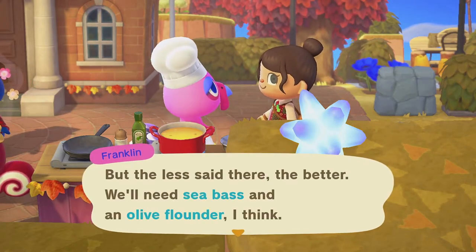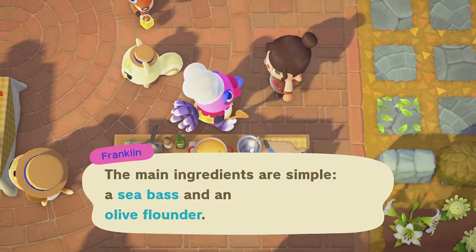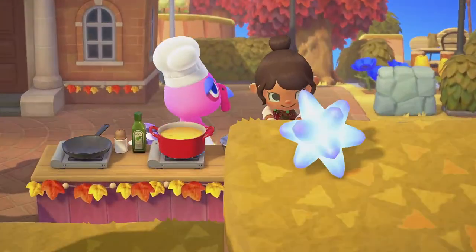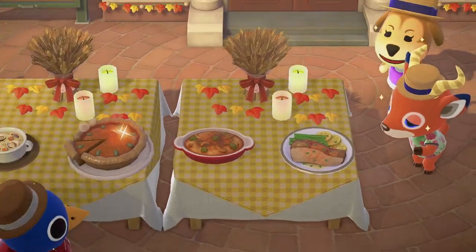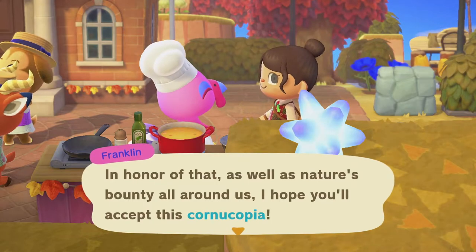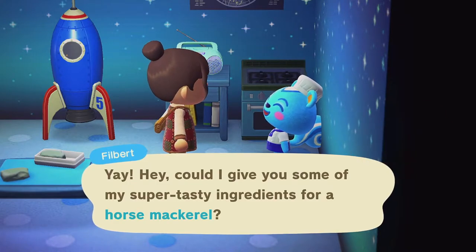The last recipe that we cook with Franklin is fish muniere. In the northern hemisphere, Franklin asks for one sea bass and at random either one dab fish, one olive flounder, or one red snapper. In the southern hemisphere, he asks for one sea bass and one olive flounder or one red snapper. The secret ingredient for a sparkling fish muniere is barred knife jaw. After completing this, Franklin gifts you the cornucopia.